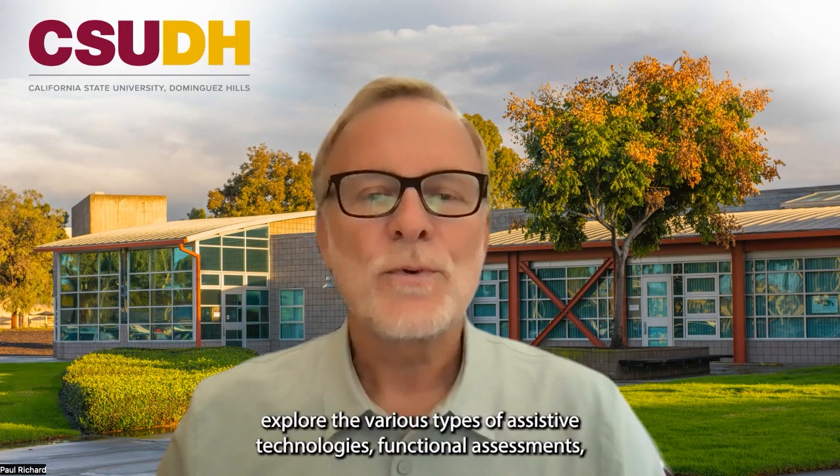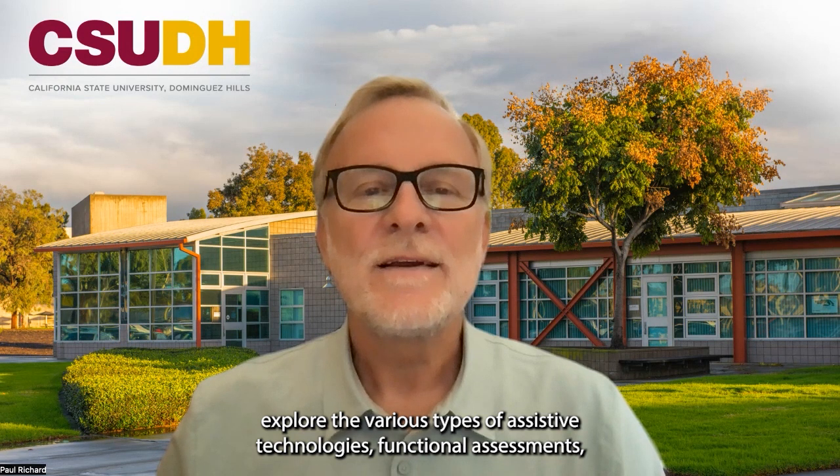The courses explore the various types of assistive technologies, functional assessments, support resources, and school district responsibilities.